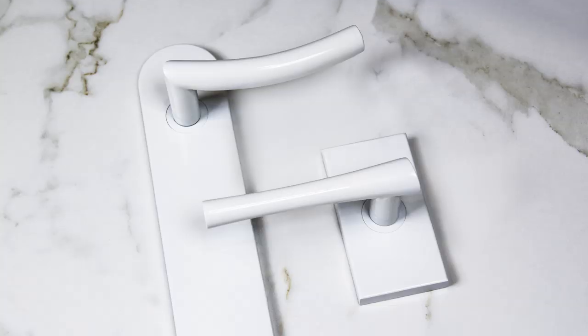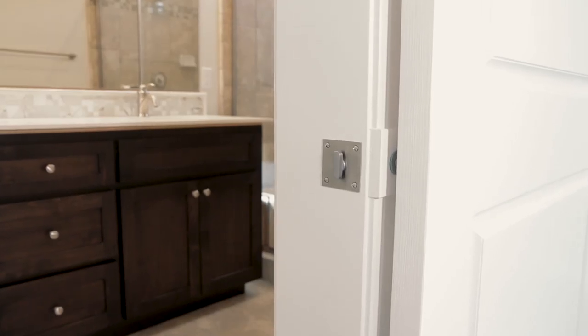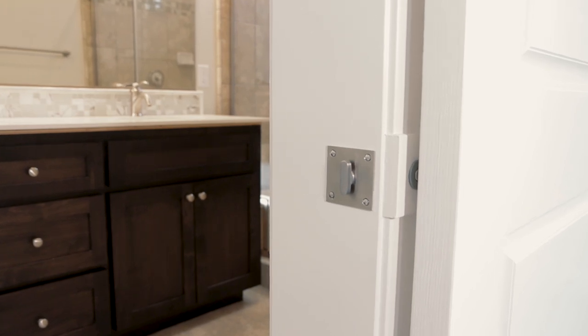Hi, I'm Jeff Howes, President and CEO of INOX. We're a decorative hardware manufacturer located in Sacramento, California. We're introducing the patented INOX Privacy Barn Door Lock.